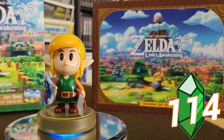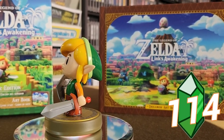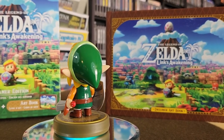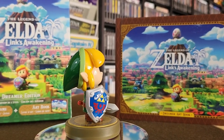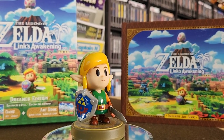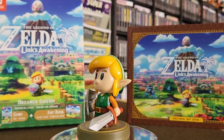Another one-off they did was this super adorable Link's Awakening remake Amiibo. One thing I like about this one is that they made him super shiny. In the remake of the game, everything had that shiny toy look to it, so I'm really glad they made his plastic really shiny to match the game. That's an excellent little detail.